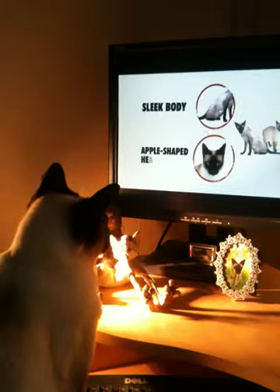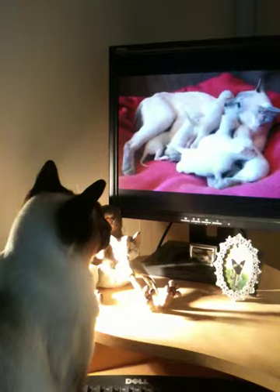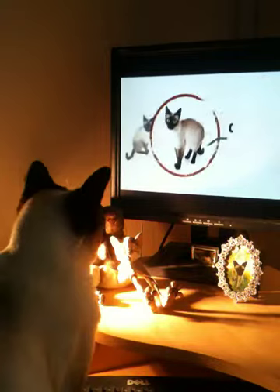All Siamese cats are born white. Siamese cats have an interesting coloration — when they're born they're white and then develop coloration. Those points are colored on their head, feet, and tail to distinguish the Siamese.